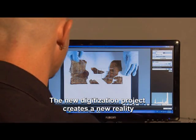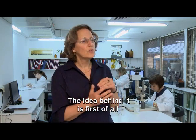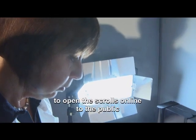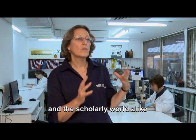The new digitization project creates a new reality. The idea behind it is, first of all, to preserve the scrolls for future generations. And secondly, but just as important, to open the scrolls online to the public and the scholarly world alike.